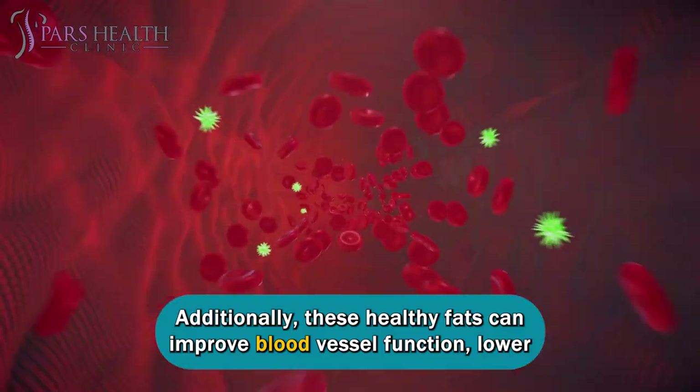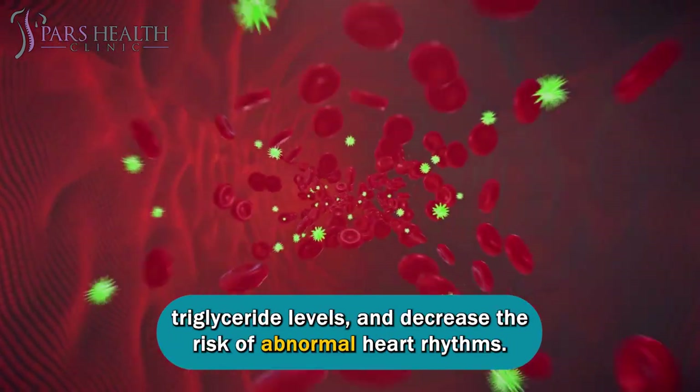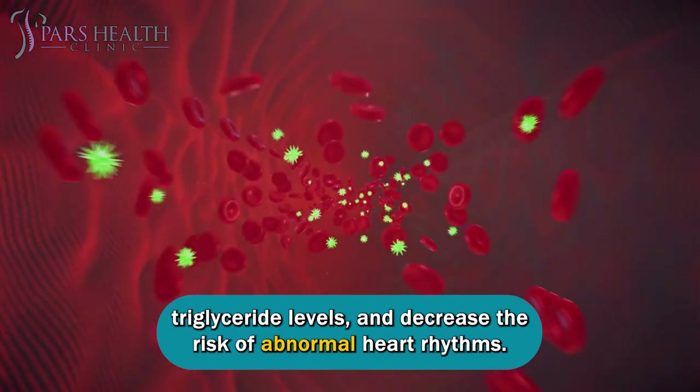Additionally, these healthy fats can improve blood vessel function, lower triglyceride levels, and decrease the risk of abnormal heart rhythms.